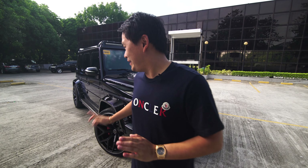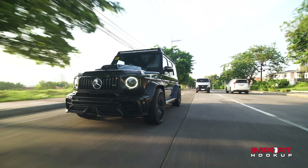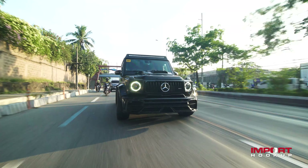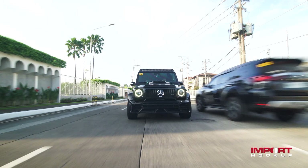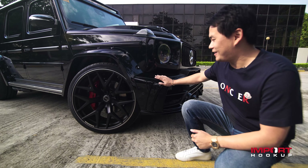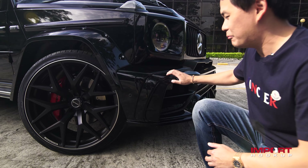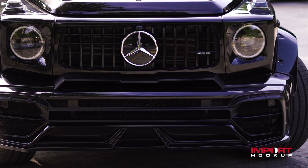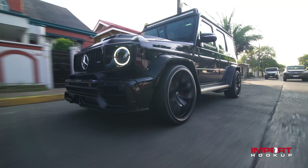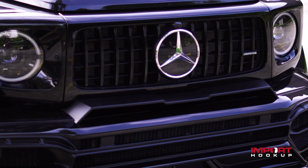Today guys, I have with me a 2021 Mercedes-Benz G63. I'm gonna show you all the mods that we did to this car. Basically this car has a complete package from Wild Japan. The front bumper is changed to a Wild Japan front bumper. It looks so badass. And we accented it with a satin black finish and a gloss black finish.